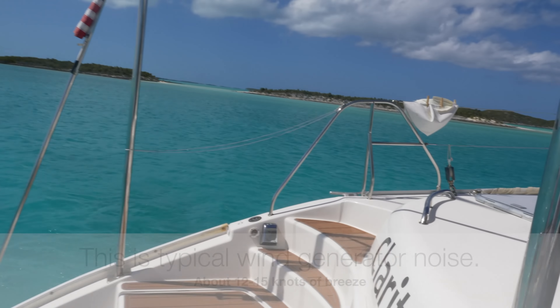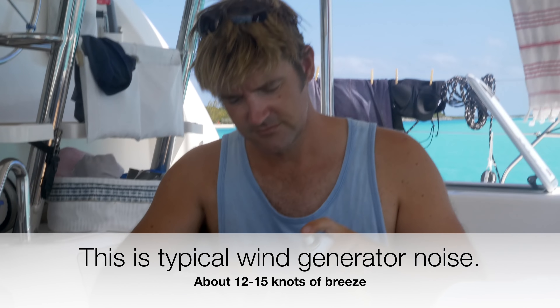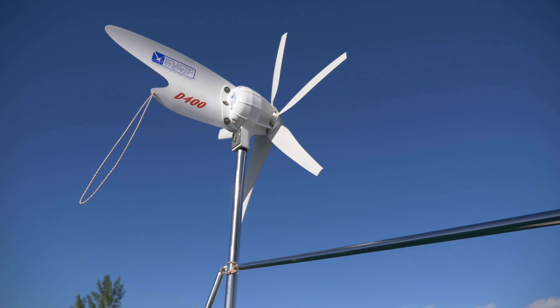The second thing we didn't like about the configuration was the wind generator. It was great having the power, but even in a light breeze it did make quite a bit of noise. This was the D400 — theoretically, at least as published, the quietest wind generator made. Basically you want the wind when you're moving, and you want it quiet when you're at anchor. Having that thing in the back just made it feel like it was super windy.